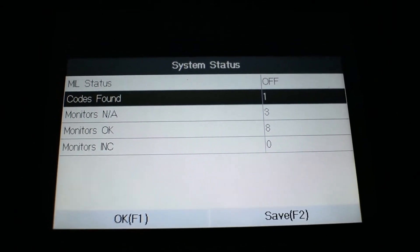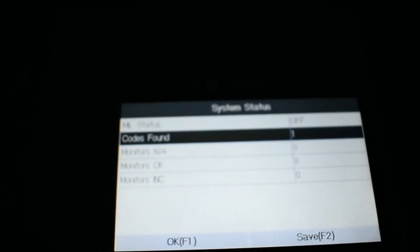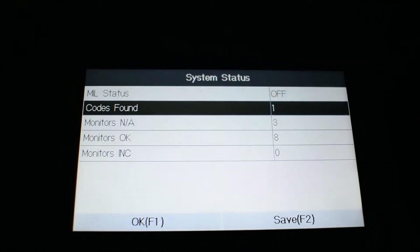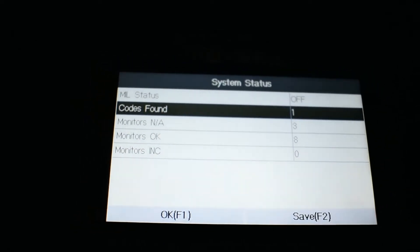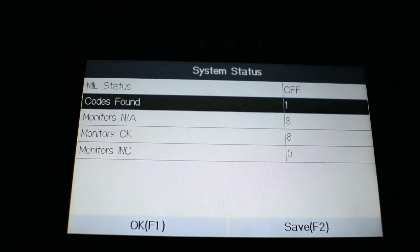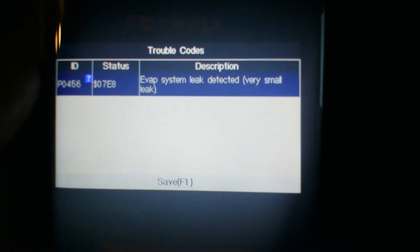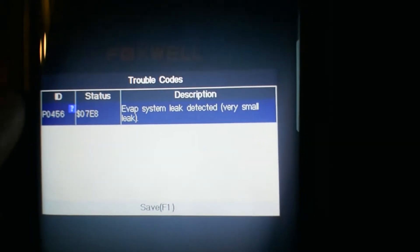I have a 2014 Dodge Ram 1500 with a 5.7 Hemi engine and I got a code. My scanner is showing one code: B0456 — EVAP system leak detected, very small leak. That was the code I had.